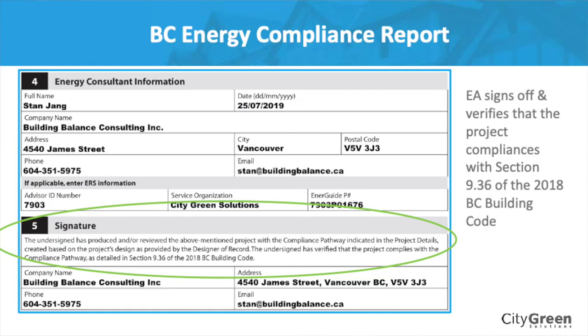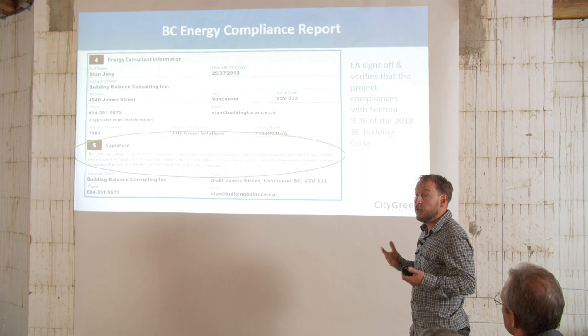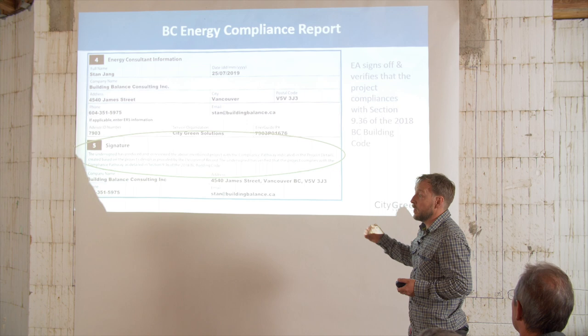In the end, the energy advisor — in this case Stan — has to sign off on this. He's had to come and look at various things and sign off, which adds another element to the compliance. They're trying to say they have had a third party verify. The local government does their inspections as they do. In some local government areas they're moving towards doing fewer inspections and having more third-party verification of certain things, because a test that looks at air leakage is better than someone walking around and trying to visually look at the air barrier.